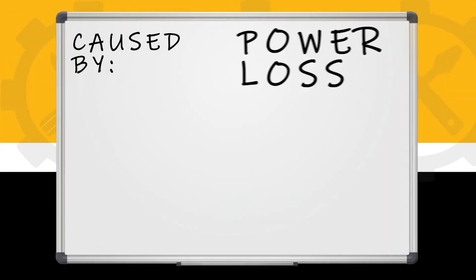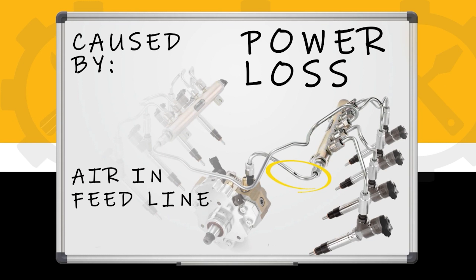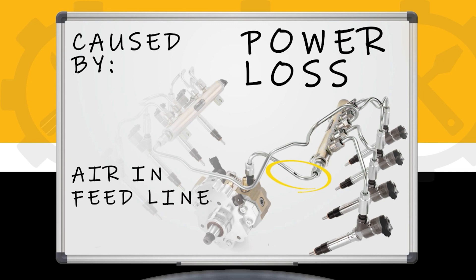Power loss can be caused from a few different issues. If you have injectors that aren't firing correctly, that can be caused by air getting into the system. If you have a bad feed line going into your common rail pump, or if you put a double o-ring on a fuel filter, it'll suck air from anywhere, and you usually won't see a fuel leak from that problem — you'll just have a lack of power or a hard start problem.